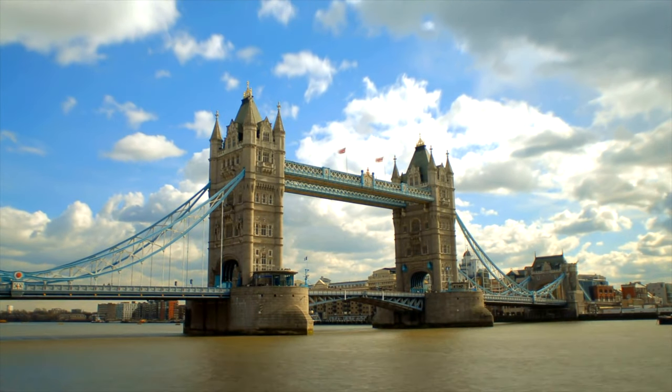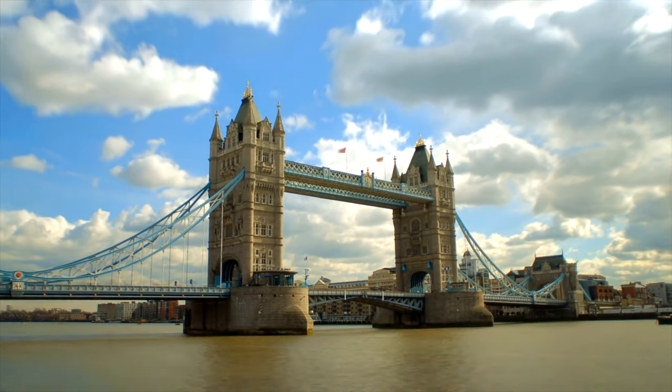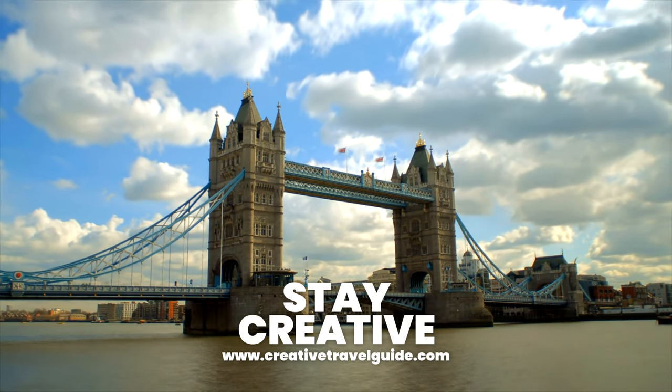To find out the 10 best free things to do in London, watch this video. Have a fantastic time in the UK and stay creative.